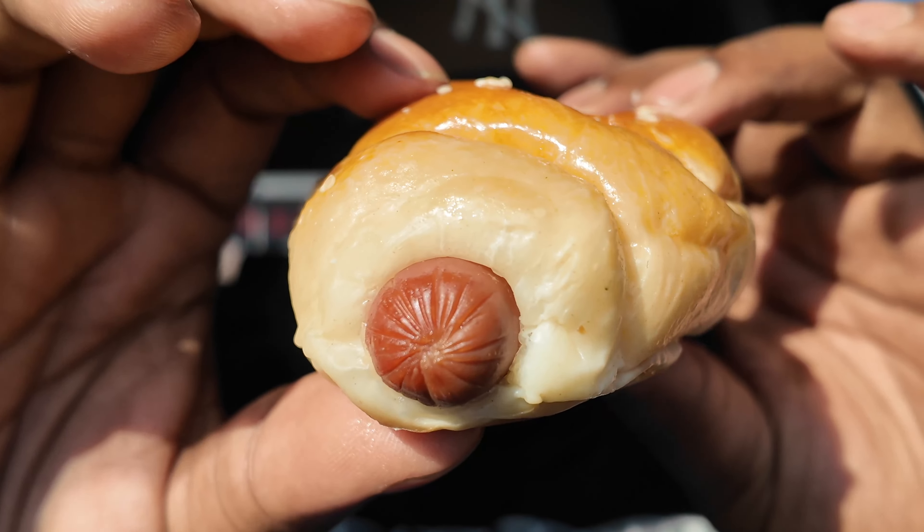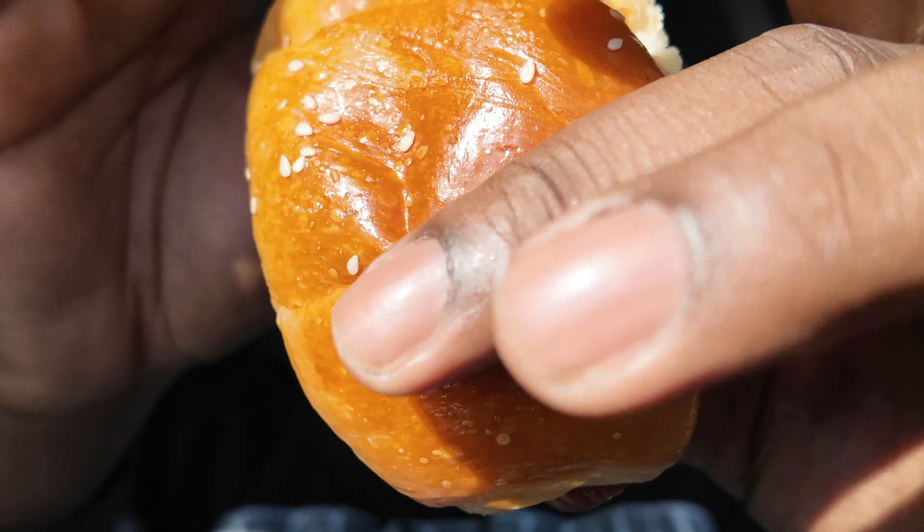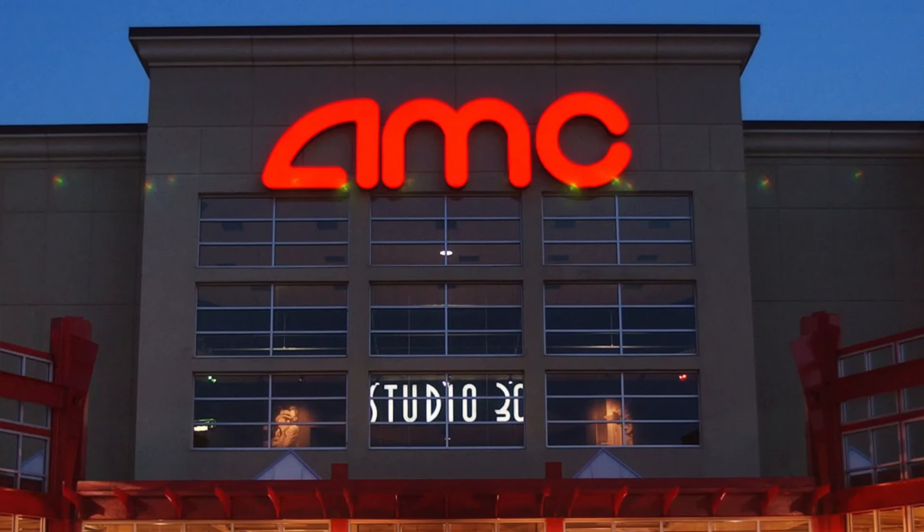The second item I got is another crowd favorite. The Caucasian community may know this as a pig in a blanket. I don't know exactly what they call it at the Vietnamese spot, but it's a hot dog in a bun. I don't know if you guys have ever been to AMC theaters — they used to have these really addicting hot dogs. They were amazing. I feel like it's the same recipe.